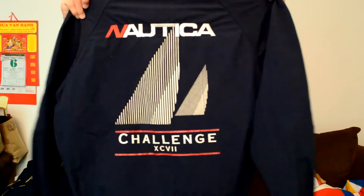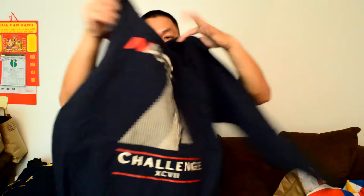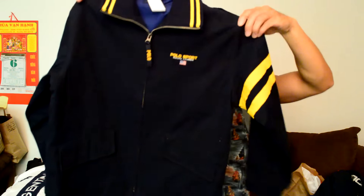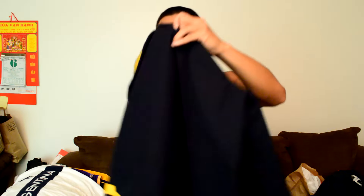Next up is a vintage Nautica Challenge light zip-up windbreaker jacket, size medium, really good condition, not a whole lot wrong with it. I also picked up something I've never seen before from Savers — it's a vintage Polo Sport, I'm not sure if it's a denim full zip-up jacket, a flight jacket, or a sailor's jacket, but it's a size medium and it's pretty dope. Really good condition, so I decided to pick it up.